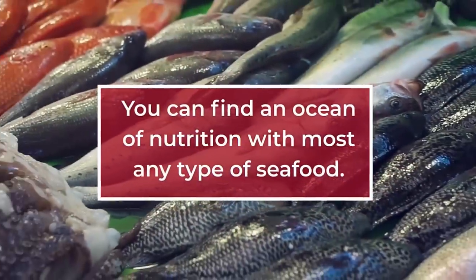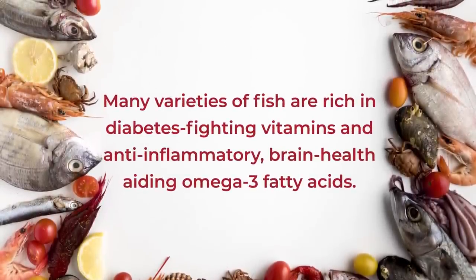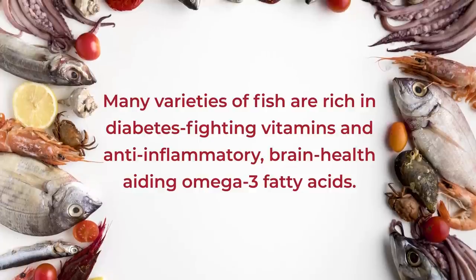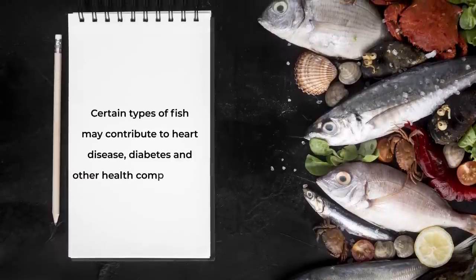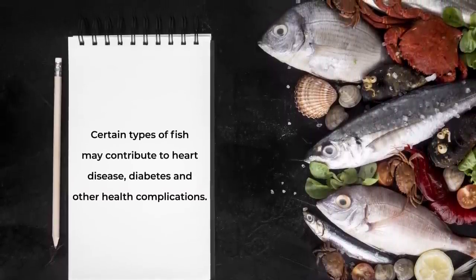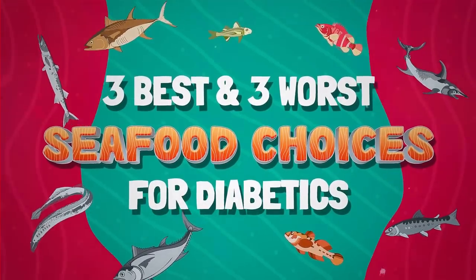Fish. You can find an ocean of nutrition with most any type of seafood. Many varieties of fish are rich in diabetes-fighting vitamins and anti-inflammatory, brain health-aiding omega-3 fatty acids. But when it comes to your health, you should know that not all types of fish are equal. Did you know certain types of fish may contribute to heart disease, diabetes, and other health complications? So, let's count down the 3 best and 3 worst seafood choices for diabetics!